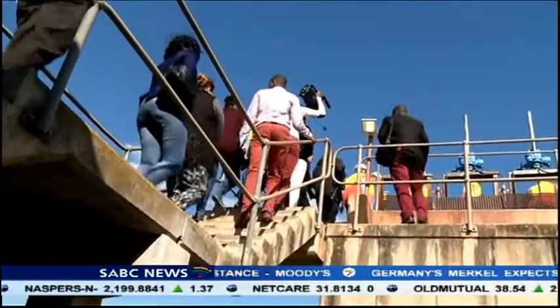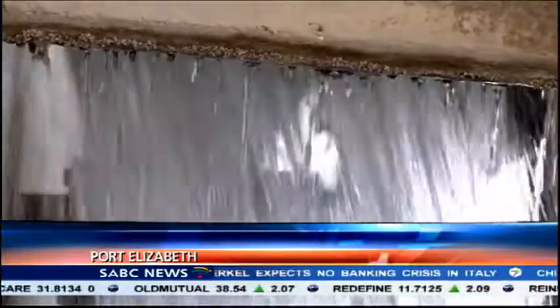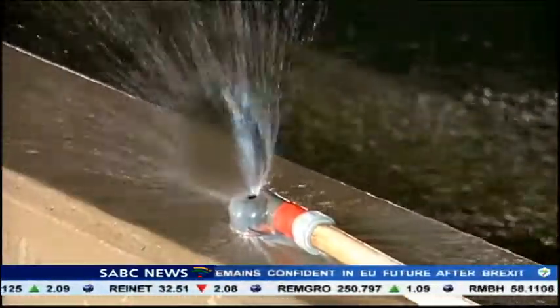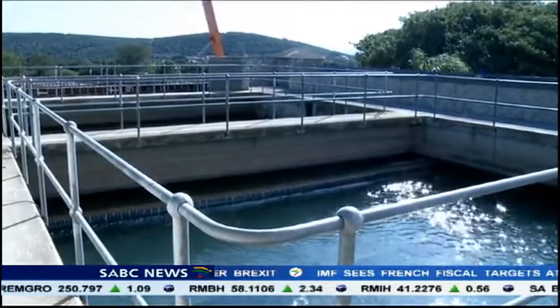Phase 1 of the Noot Khadat scheme provides the city with nearly 95 megalitres of water per day. Once completed, it will supply 280 megalitres of water per day. The water for this project is drawn from the Harib Dam.